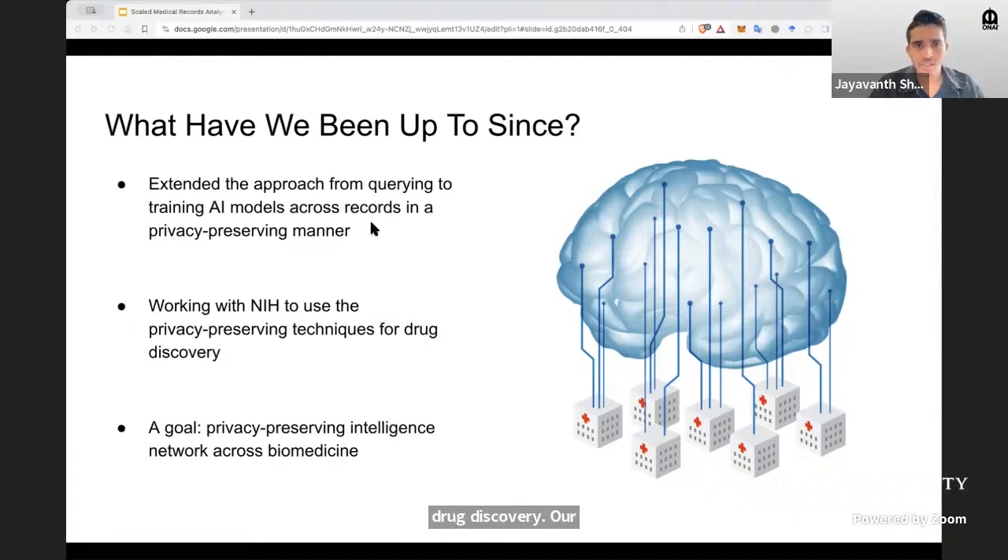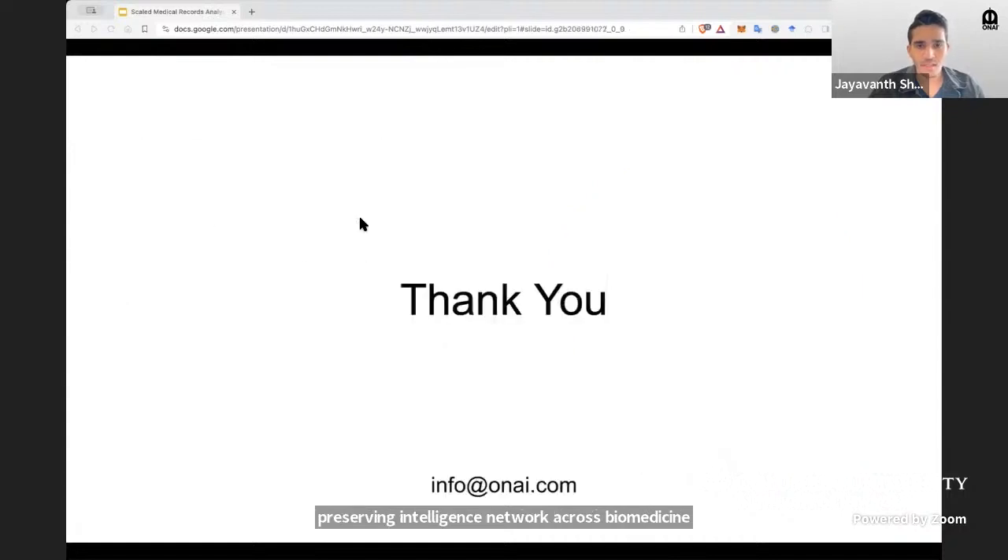Our end vision is to have a privacy-preserving intelligence network across biomedicine. Thank you for listening. I would like to thank CIC for this opportunity, NSF for funding this project, our collaborators across the country, and my colleagues at ONI. Please let me know if you have any questions at the end of the session. Thank you again.